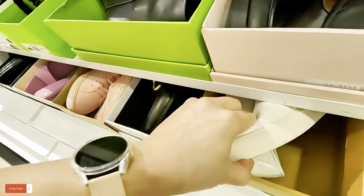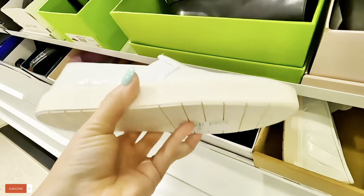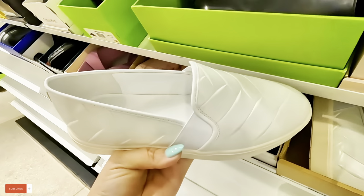Look at these right next to them — look at these little sneakers, Vince, white on white. $119 for these.